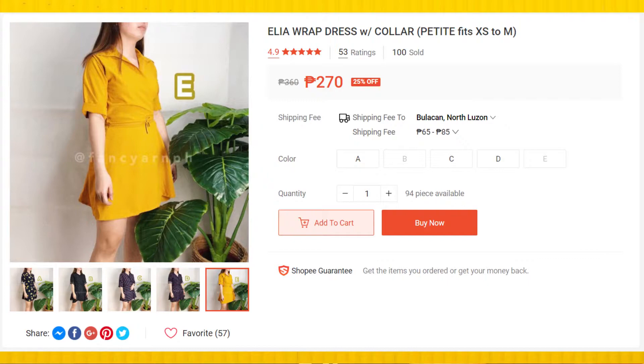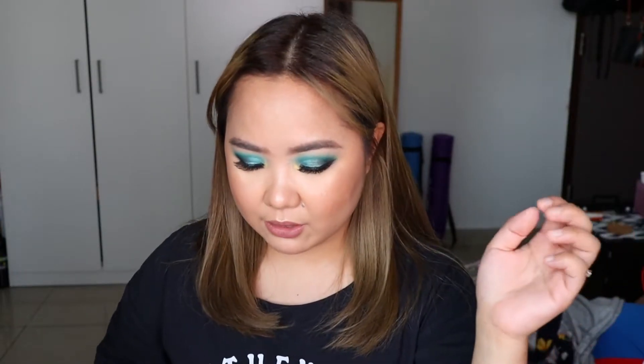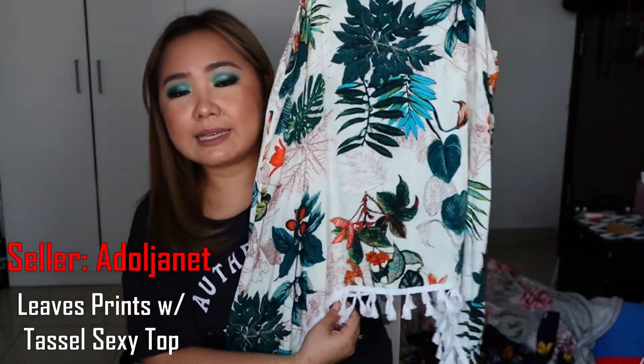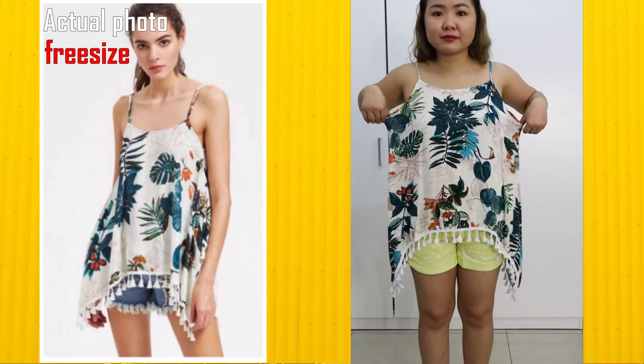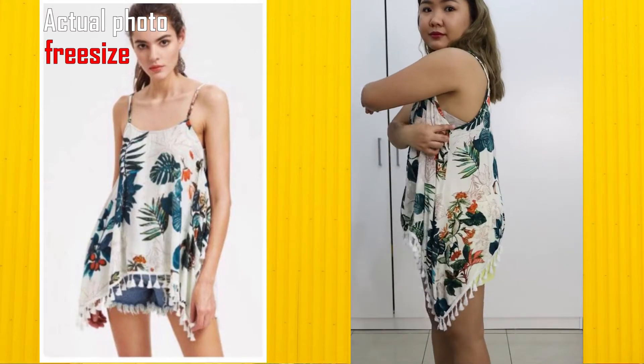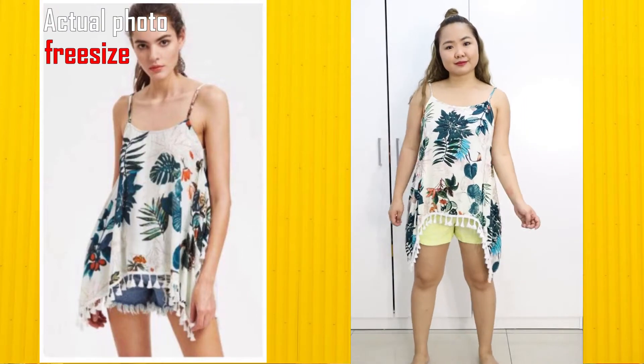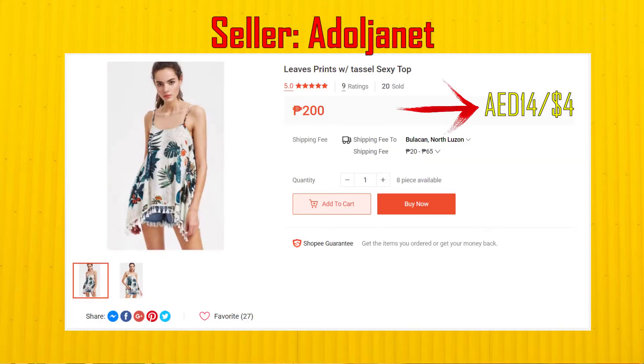Another dress I bought didn't fit me — when my cousin tried it and I tried it on, I looked like a suman (rice cake), so I just gave it to her right away. Next is a spaghetti-strap top with tassels at the bottom. The fabric is very summery, but the armhole is too low — you can see the bra when you wear it. The fabric is also quite thin.